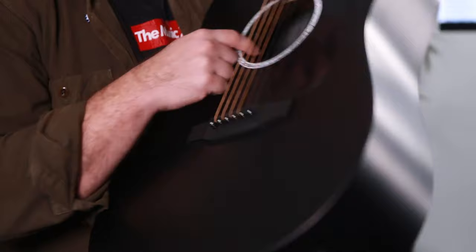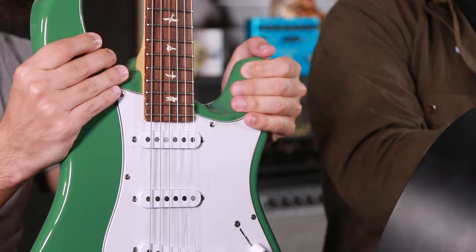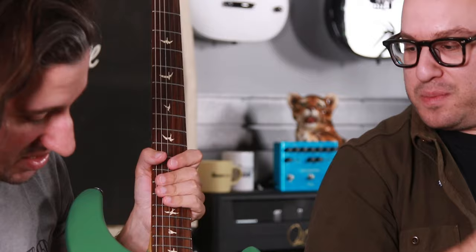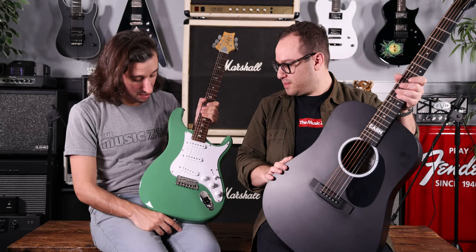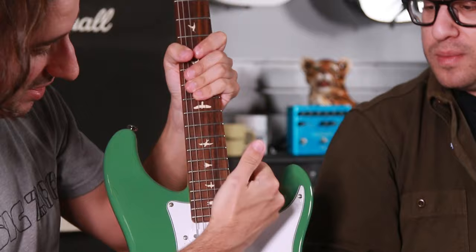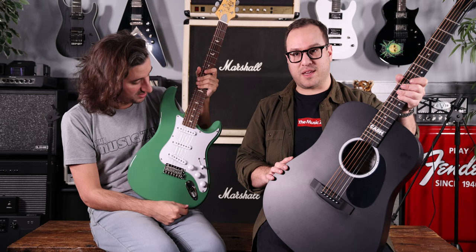Next up we have from PRS the John Mayer Silver Sky Signature guitar. Instead of stars in the fretboard, we have birds on this one, and you've got three single coil pickups. All four colors have worked really well for us, but the Evergreen is probably the best selling one for us in particular. Maple neck on it, really cool scallop on the upper bout — again in a gig bag as well. Another really cool guitar, great color.